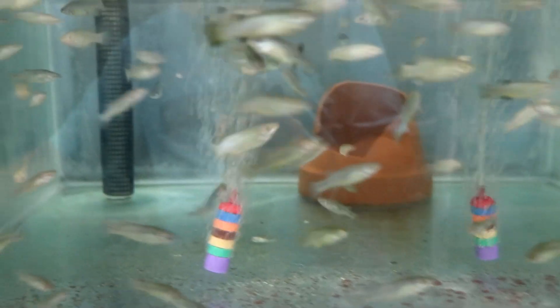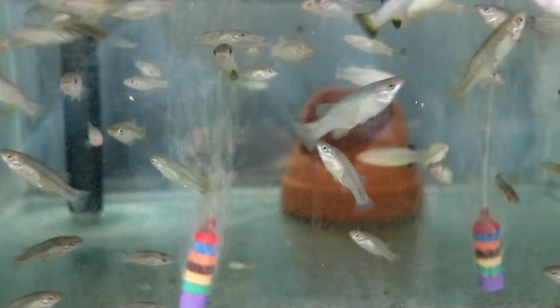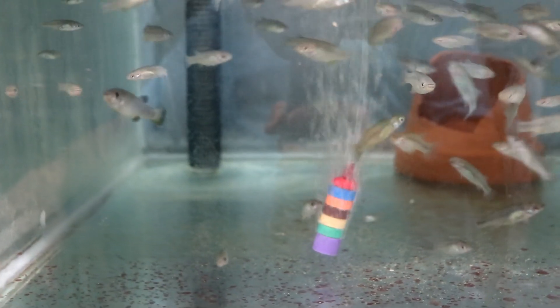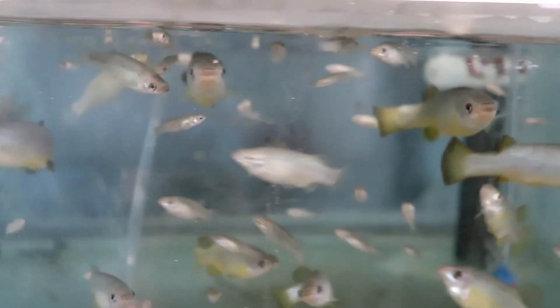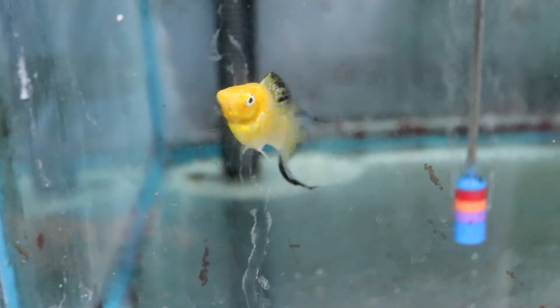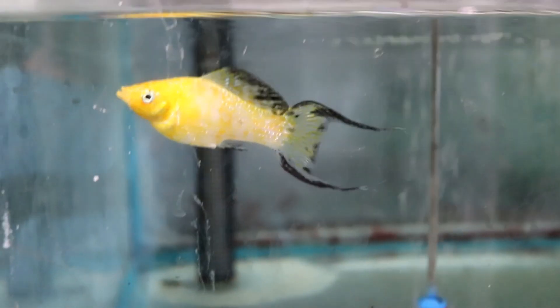Here is a goodeid — it's an Ataeniobius. This is another one of those fish on the CARES list, and it's a live bearer. I have a couple of these — they get big for a goodeid and look kind of like a salmon when fully grown. Here is a lyretail sailfin molly — that is a good looking fish, beautiful beautiful beautiful.